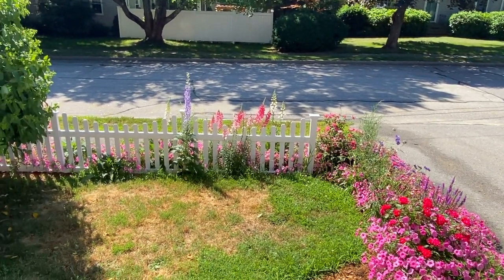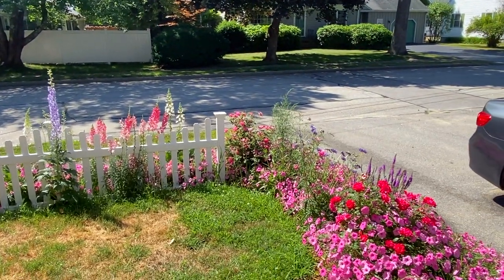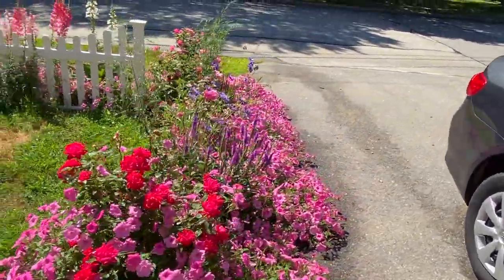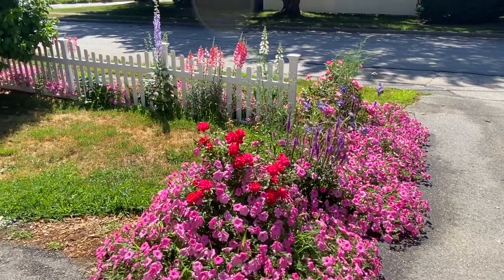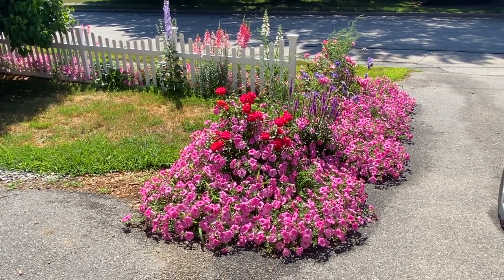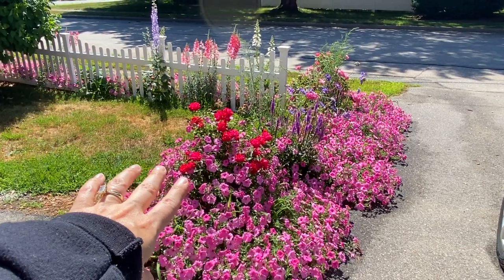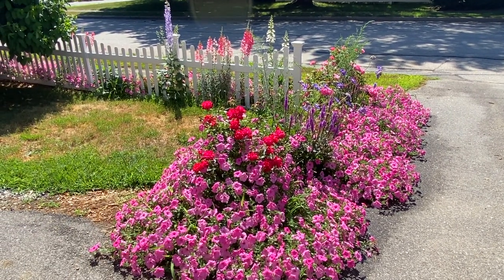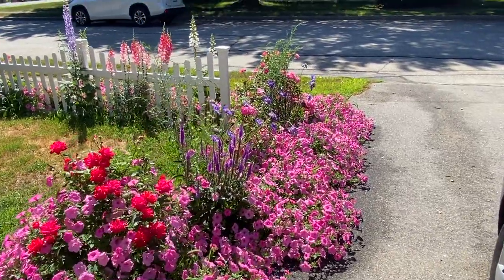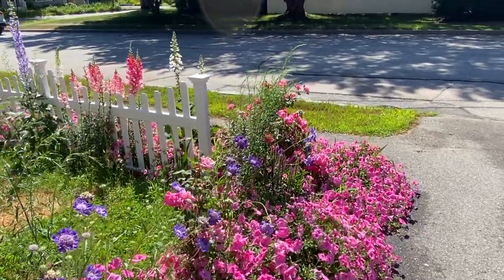My husband just finished watering the lawn - we're still working on the lawn, it's a work in progress. Here are the supertunias - they're just exploding, and you'll see that they're just climbing up this rosebush. I have some veronica there, and pincushion flowers that I also need to deadhead. I have lots of deadheading to do.